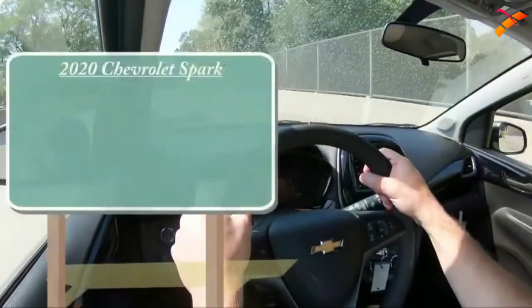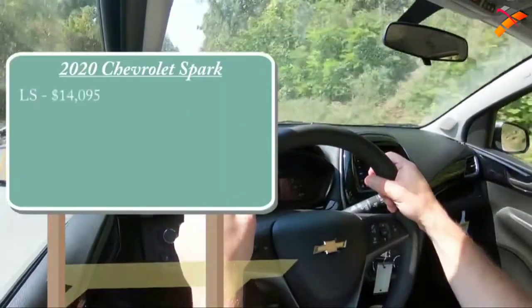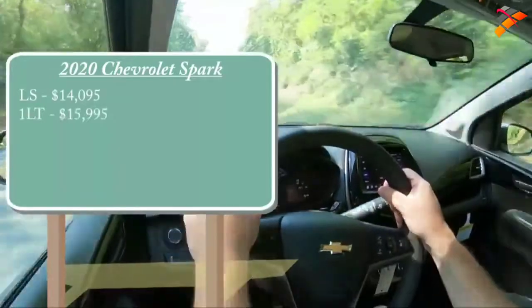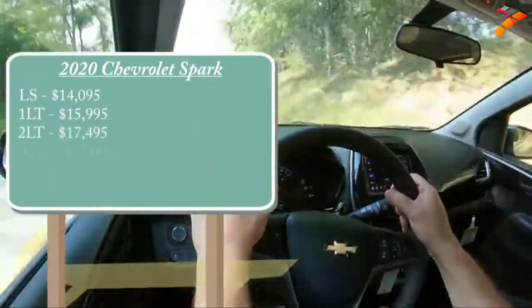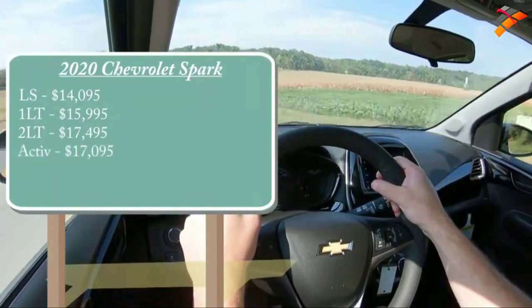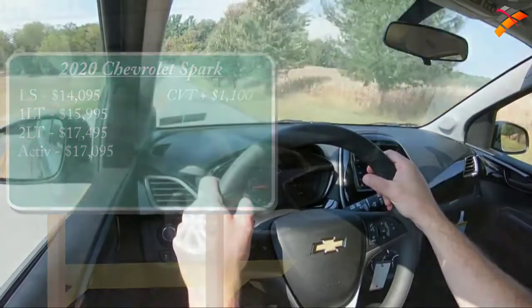Let's start with pricing. There are a few different trim levels available for the 2020 Spark. The LS starts at $14,095; the 1LT, which is the one we have today, starts at $15,995; the 2LT at $17,495; and the Active starting at $17,095. That was all pricing for the manual setup — if you want the CVT, simply add $1,100 to any of those prices.